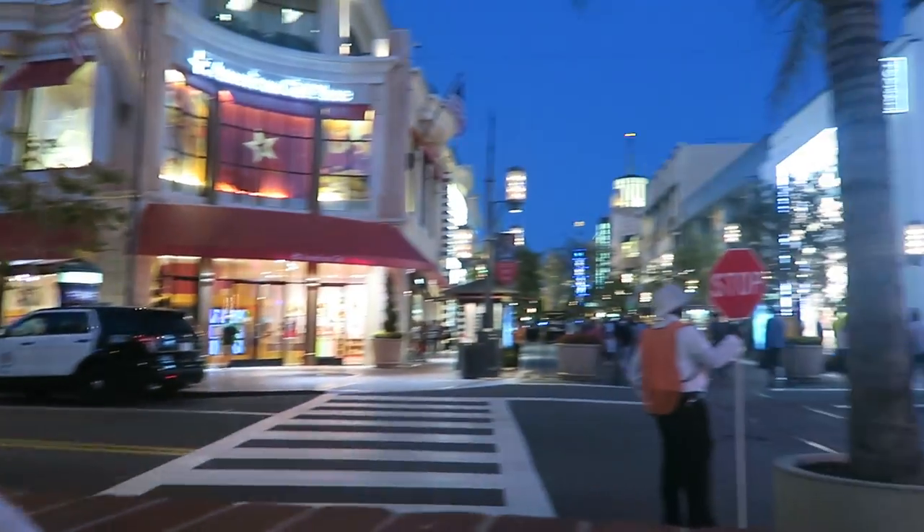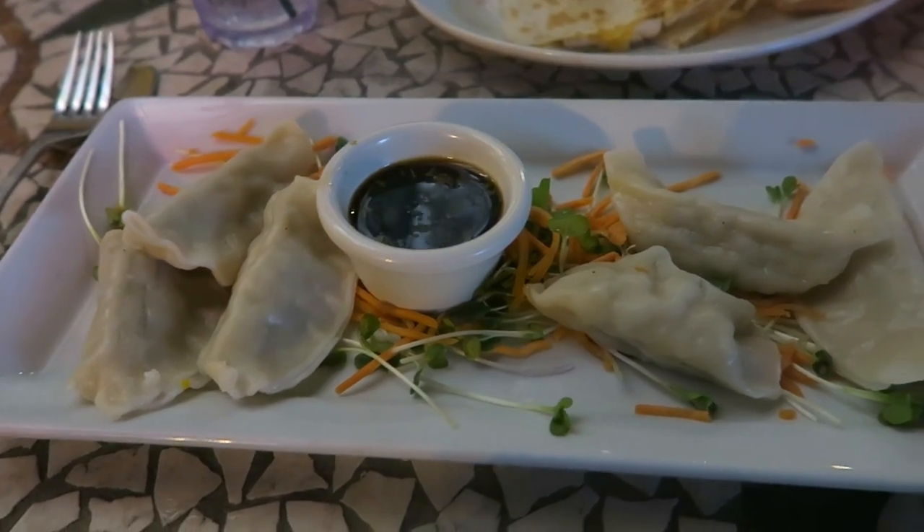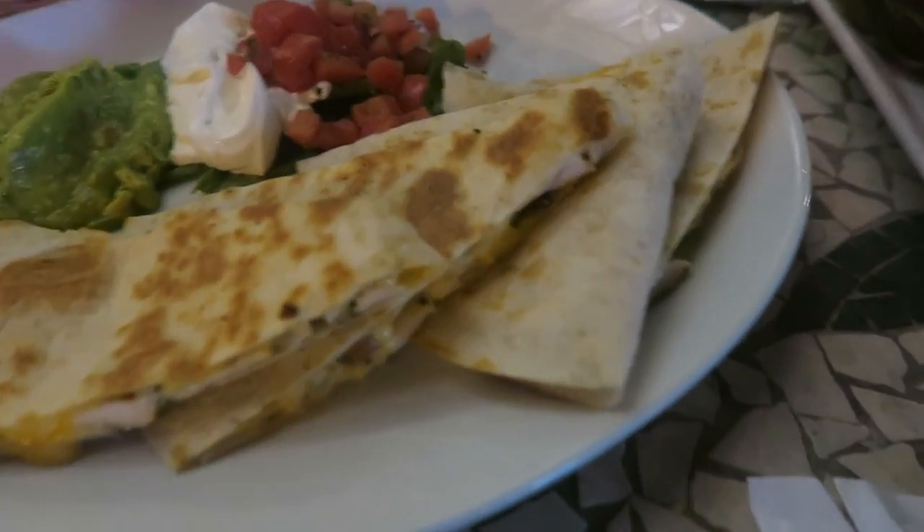We got this cute little corner table and the Grove is just so beautiful especially at night. We just finished our chips and guac and now we have chicken potstickers, chicken quesadillas, and my mom is chowing down on artichokes.